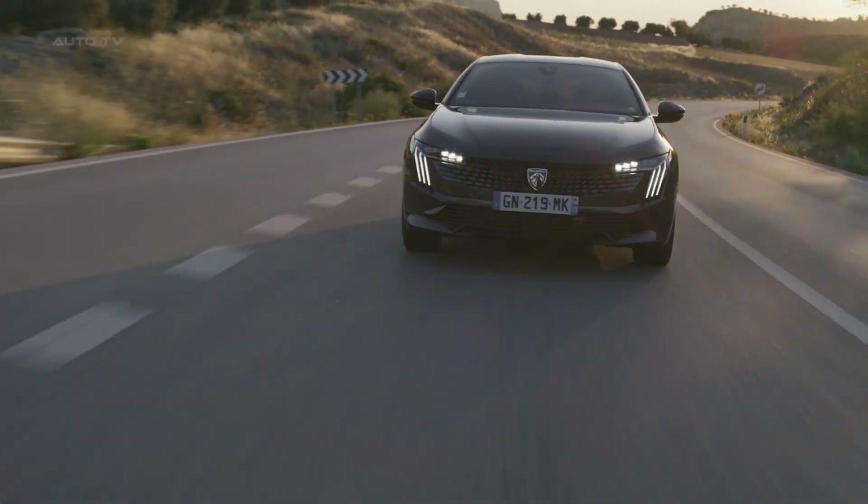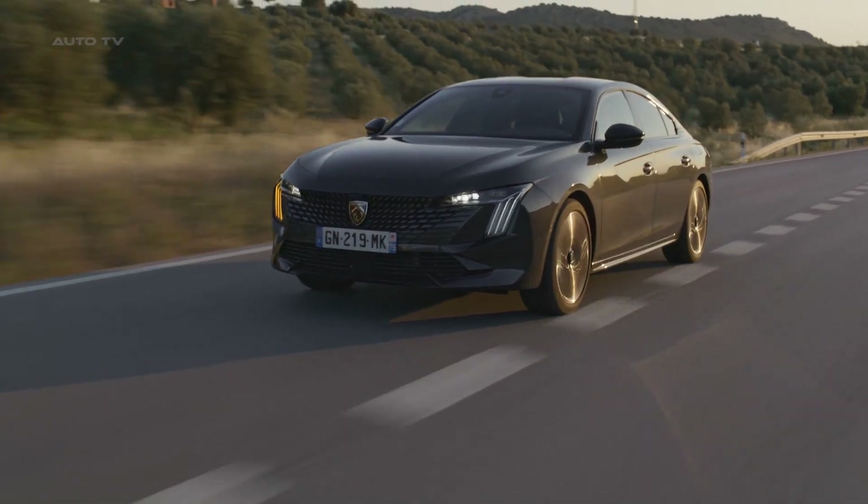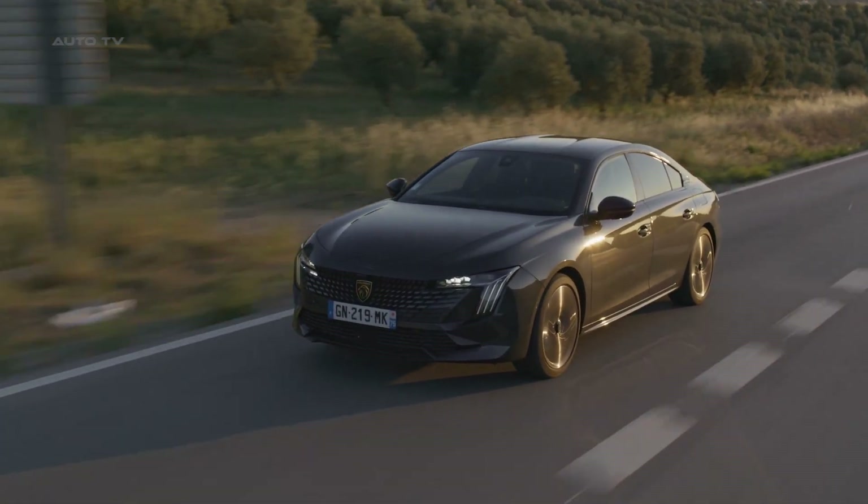The 2024 Peugeot 508 PSE is a stylish and comfortable car that stands out in its segment with its refreshed design and enhanced features.